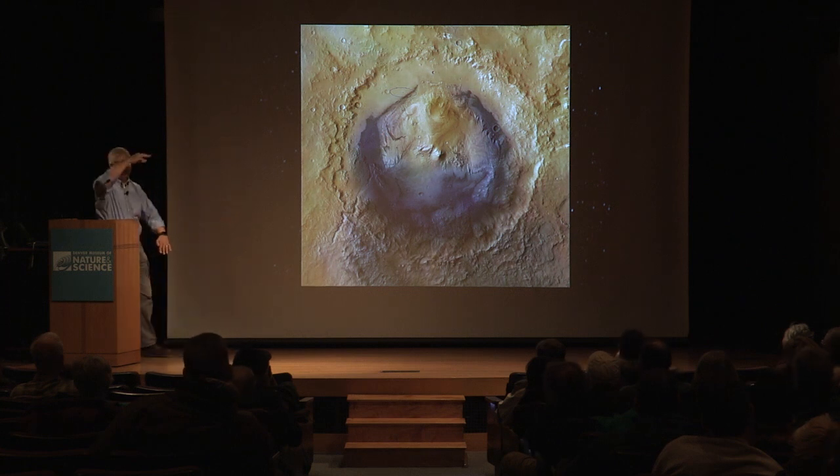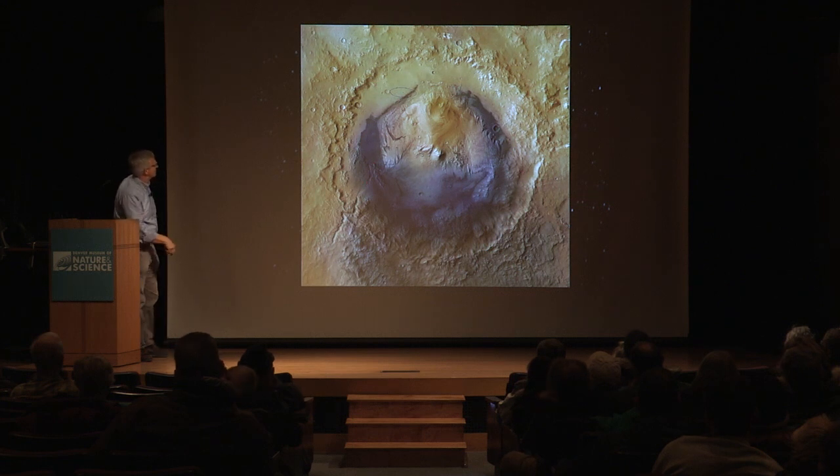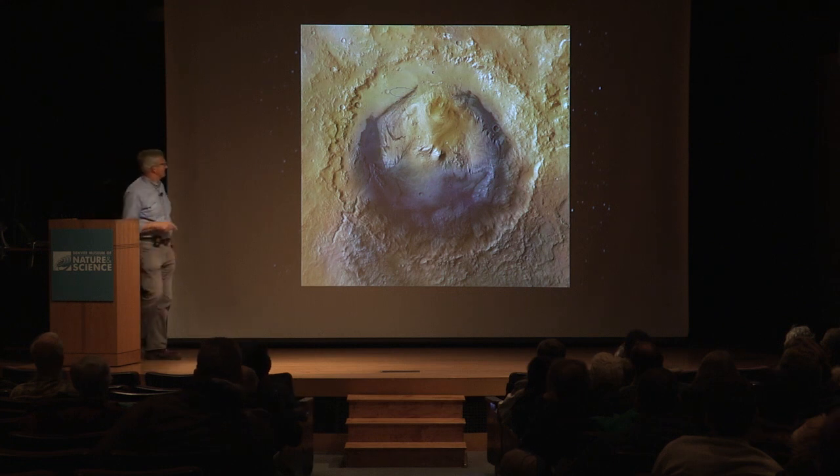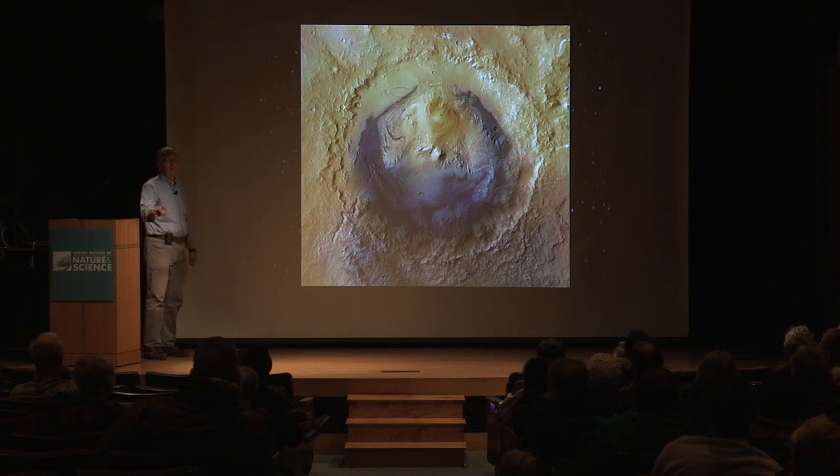It's an 18,000-foot-high mountain of sedimentary rock in the center of Gale Crater, and that's really the reason they went there. You'll notice in several locations around the side there are actually gullies — riverbeds, actually — flowing down into the crater. That gives a good indication that at some point in the past this crater was filled with liquid water and would have been a crater lake. The layers in this mountain — each layer would have been laid down at a different time, and you get younger and younger as you go higher up the mountain.